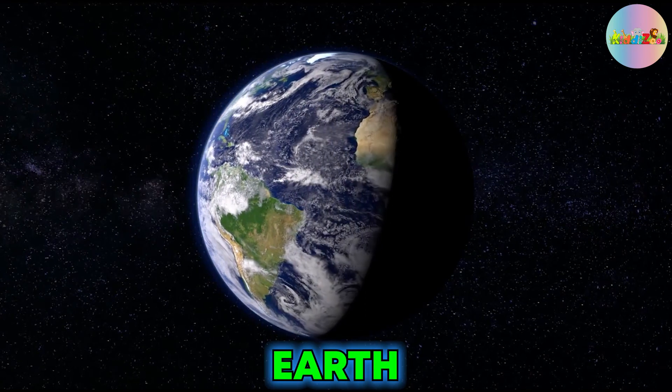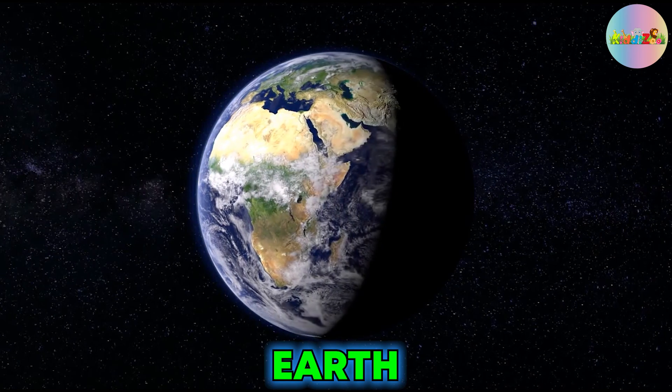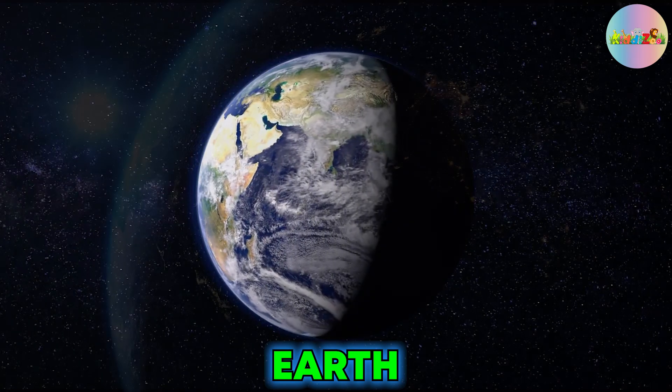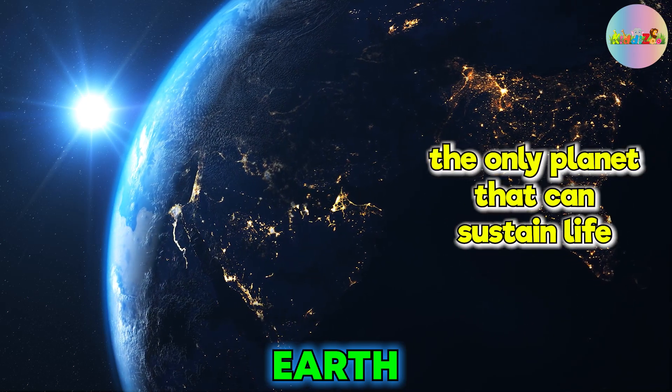Earth is the third planet from the Sun. It is the only planet that is habitable in our solar system, meaning it is the only planet that can sustain life.